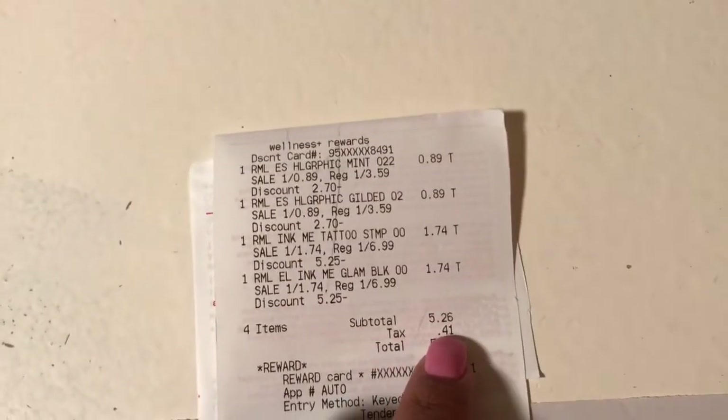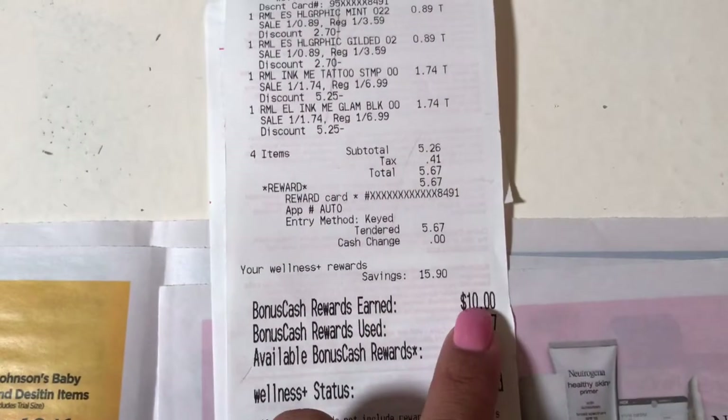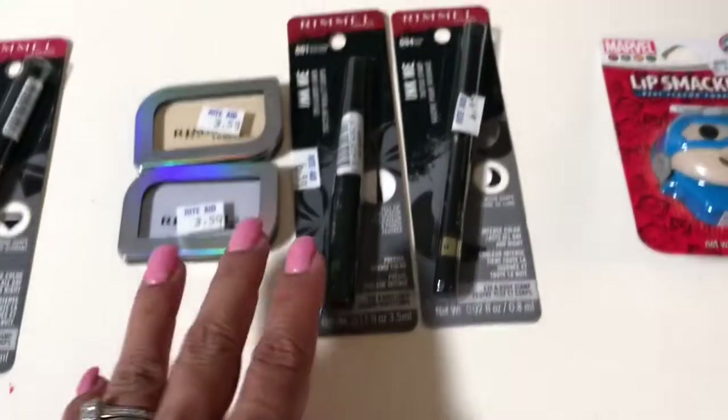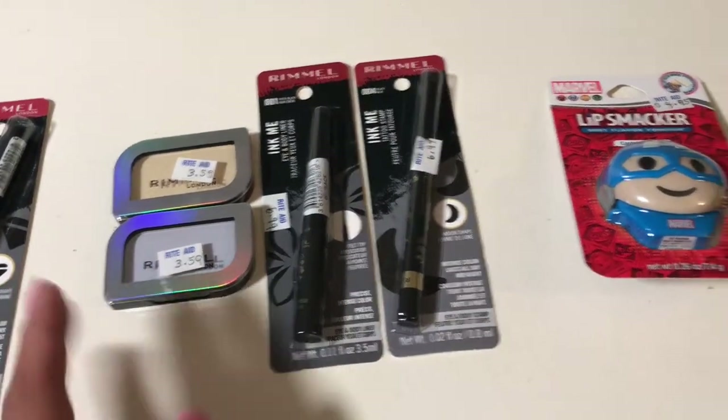I basically paid $5.26 for these four items. I used my bonus cash and then I got back $10, so it worked out to be a $4.74 money maker. I just did that at Rite Aid.